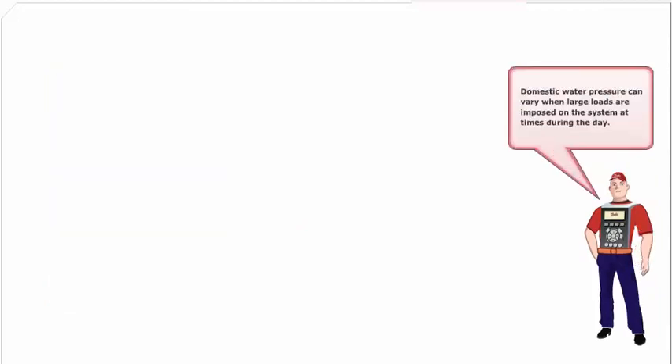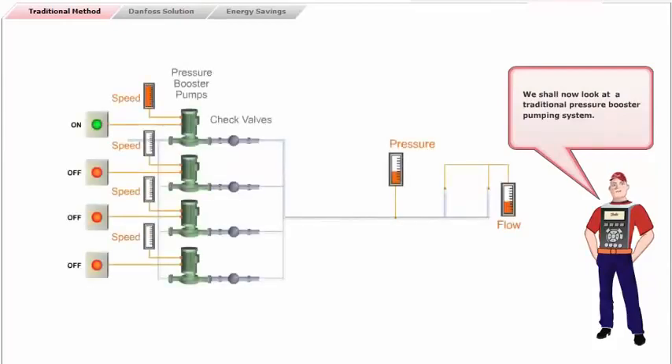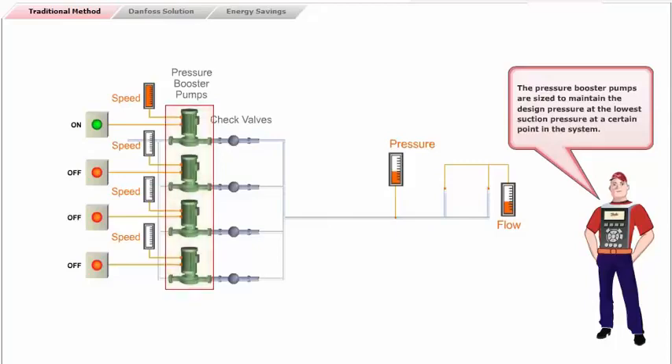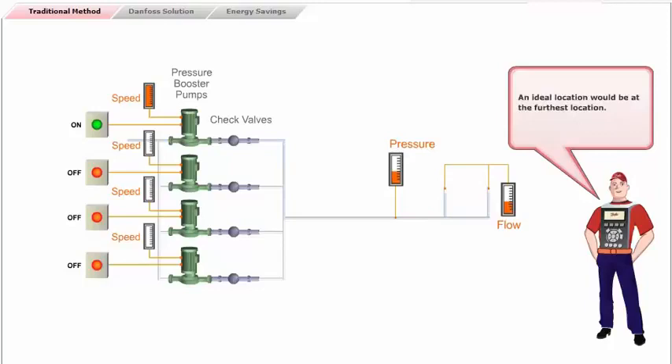Domestic water pressure can vary when large loads are imposed on the system at times during the day — for example, large water usage for showering in the morning. The pressure booster pump system has equal size pumps piped in parallel, sized to maintain the design pressure at the lowest suction pressure at a certain point in the system. An ideal location would be at the furthest location.